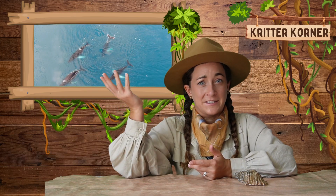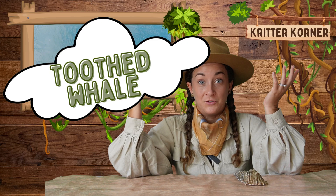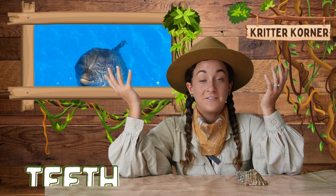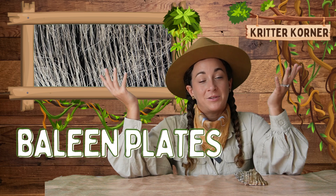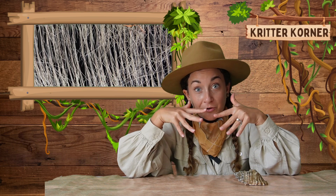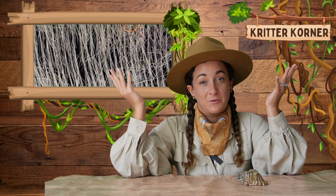You might be wondering, what's the difference between a baleen whale and a toothed whale? Toothed whales, like dolphins and killer whales, have teeth and use echolocation to find and capture their prey, while baleen whales, like the humpback whale, have baleen plates that look kind of like a big broom that filter tiny organisms from the water.